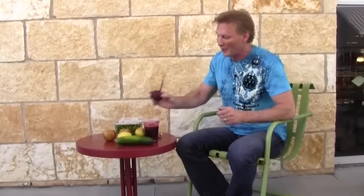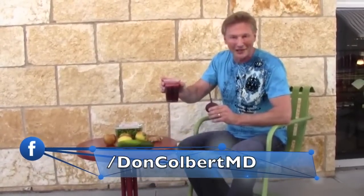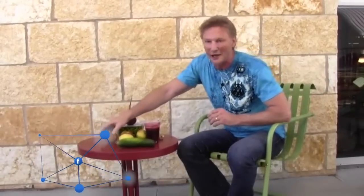Beets are really good at detoxifying the liver and the bile ducts as well as the gallbladder. So I added a beet. When I added the beet, it transformed the Green Goddess from green to red — the Red Goddess. This drink also contained apple as well as lime, or you can put lemon in it. And you can make the juice a smoothie by simply adding a half a cup to a cup of ice.